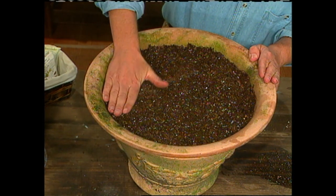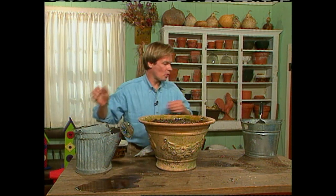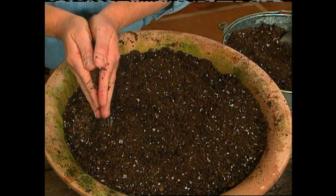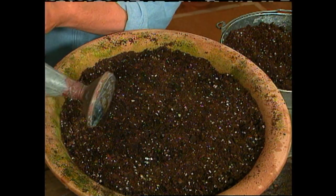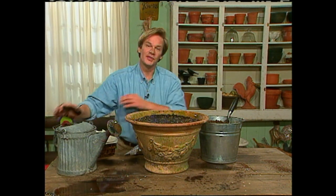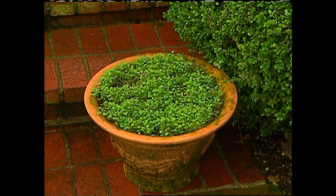Gently pat them down a bit, then just water them in. Now I want to add about a quarter of an inch of soil on top. This is the way I like to apply it because I get even distribution — all you want is just a very thin layer, again just about a quarter of an inch. Pat it down, and then hit it one more time with water. Whether it's arugula or lettuce, it will germinate in 5 to 7 days. Within 30 days you'll be harvesting your first crop of salad greens. Throughout the growing period, I'll fertilize this with a dilute solution of an all-purpose fertilizer, and I'll place the container in a full sun location.